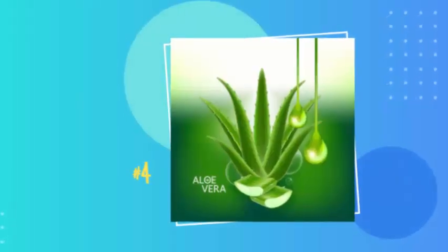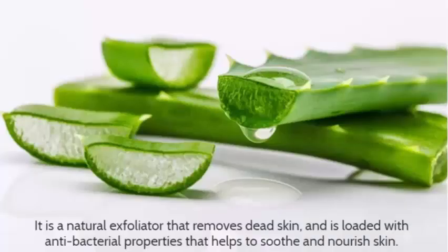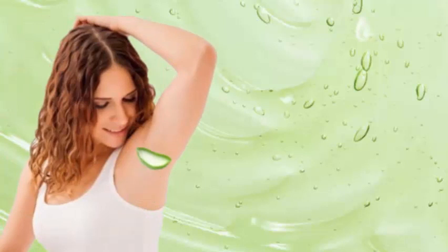Number 4: Aloe Vera. If you are looking for natural ways of brightening your underarm skin, Aloe Vera is the answer. It is a natural exfoliator that removes dead skin, and is loaded with antibacterial properties that help soothe and nourish skin. If you do not have an aloe plant at home, you can use organic aloe vera gel from an aloe vera plant, or use organic aloe vera gels available in the market. Simply apply the gel on your underarms for 15 minutes and rinse it off afterwards.